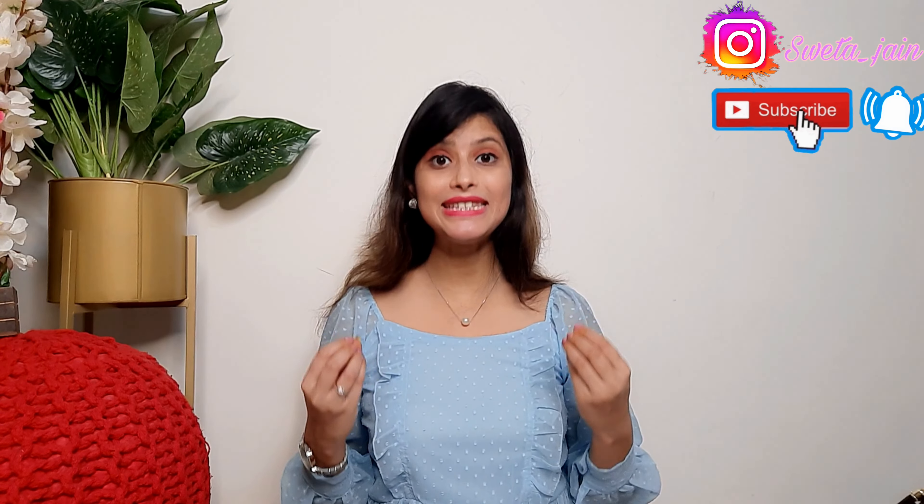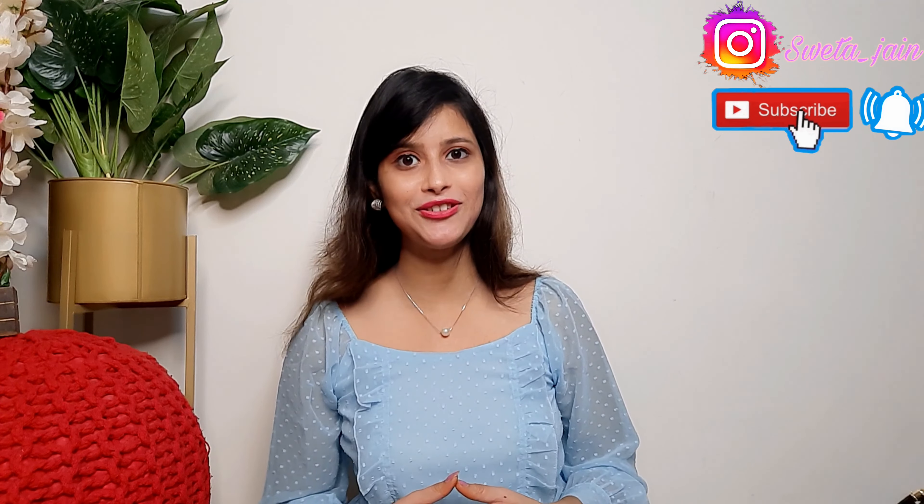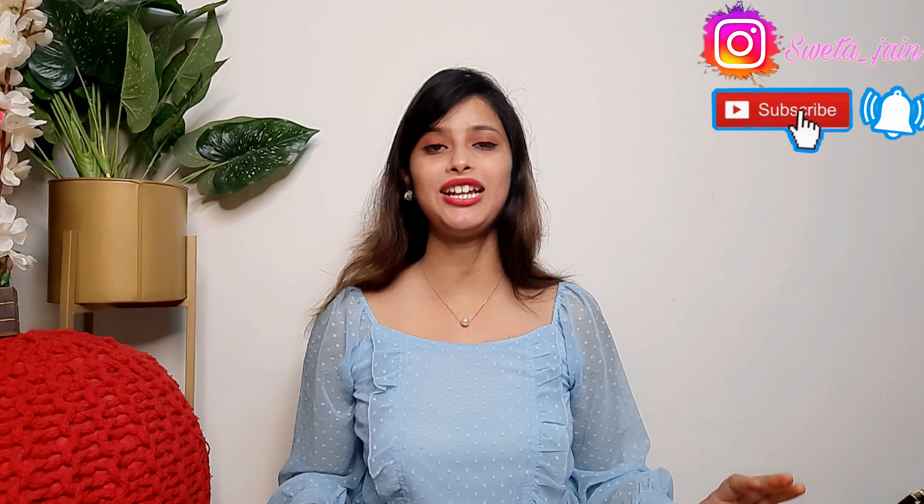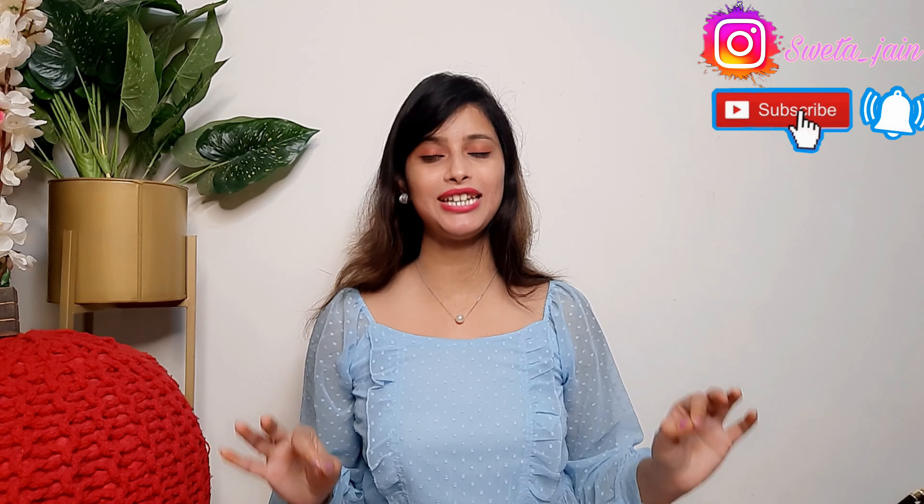They have very good reviews on Amazon, so I can highly recommend them. I am going to share them with you today. I hope this video will be helpful.